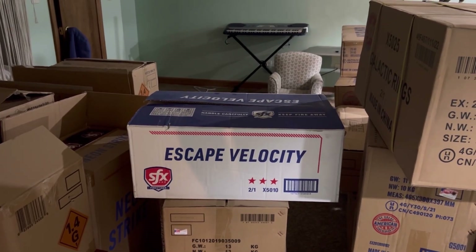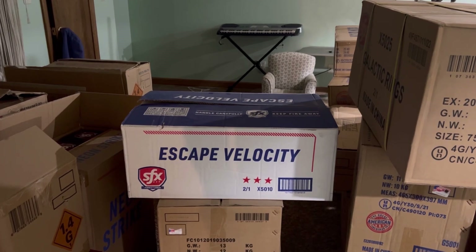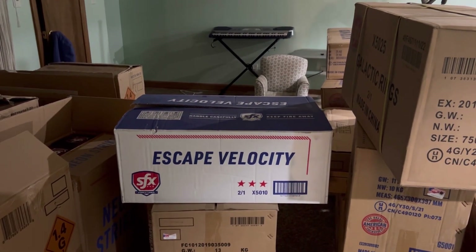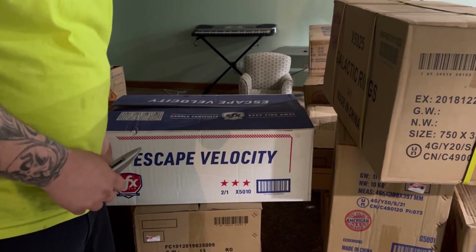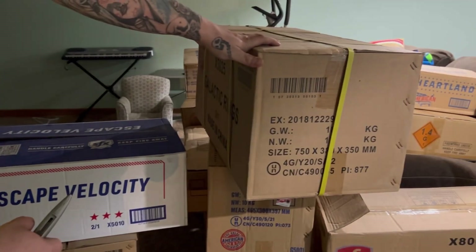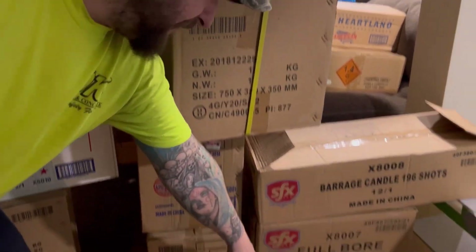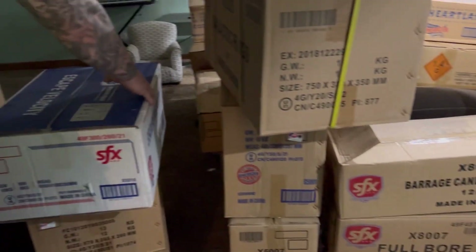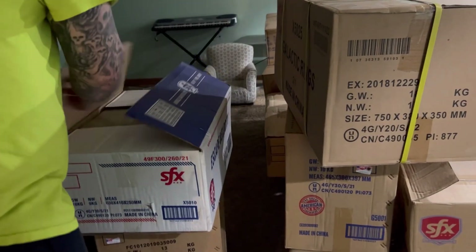Ohio Valley Pyrotechnics back here with a wholesale unboxing video for you guys today. All this stuff came from SFX or Superior Fireworks from Florida, which also has their home brand the Great American Fireworks Company. We're just going to kind of unbox some stuff to let you guys see what we got in our order.